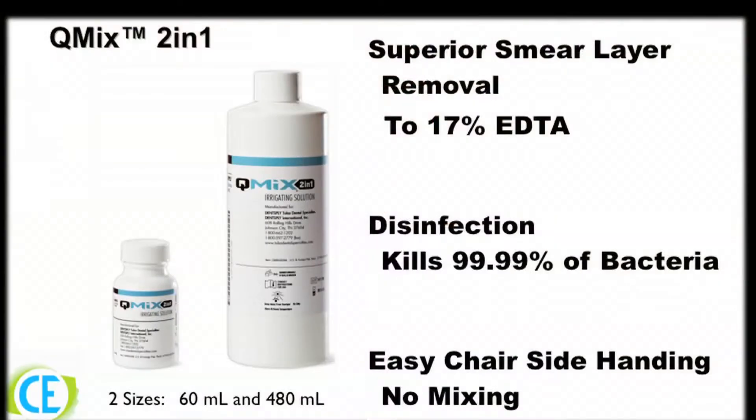Second, is the superior efficacy of Cumix irrigation solution. It is used as a final rinse in each working canal for one minute. The solution contains a chelating agent, which aids in removing dentinal debris created during instrumentation. It also contains an antimicrobial component, which is beneficial in ridding the canals of bacteria that may have persisted during the procedure.